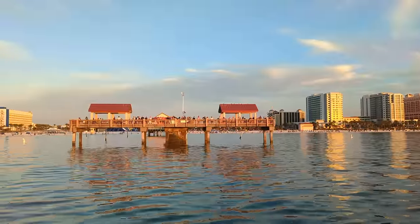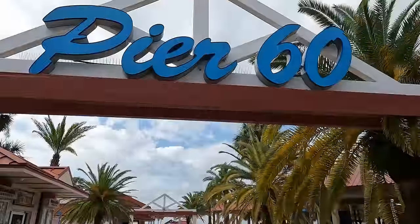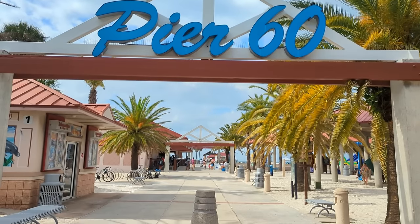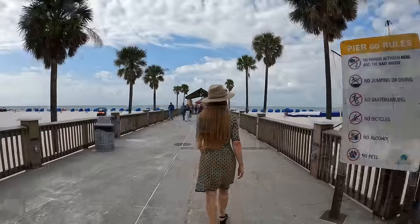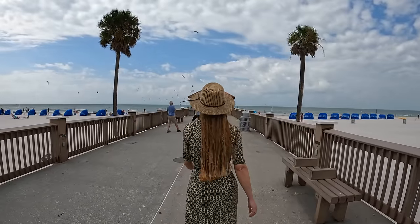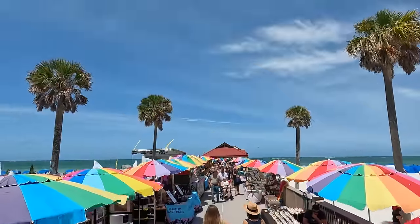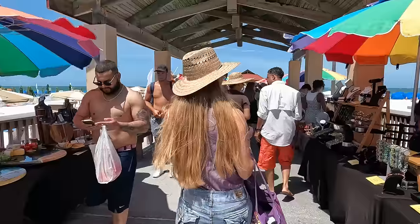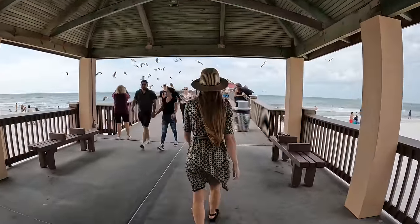The most popular Clearwater Beach attraction other than the beach itself is Pier 60, just a short walk from Tommy's Tiki. If you visit on a slow beach day like we did, you'll find plenty of space to move around, but on a warm sunny weekend it will be much busier. While it can be fun to browse through all the stands on a busy pier, we often prefer the more peaceful days when the birds outnumber the tourists.